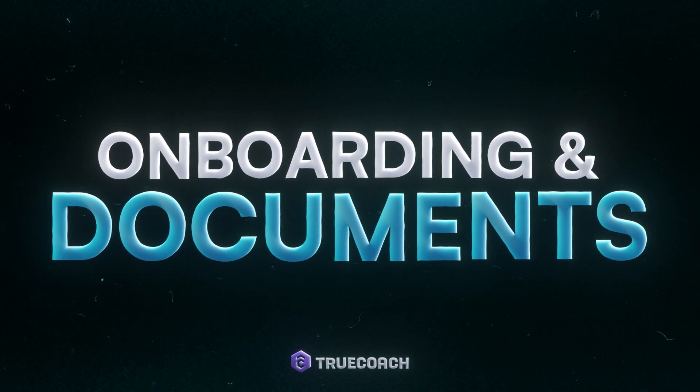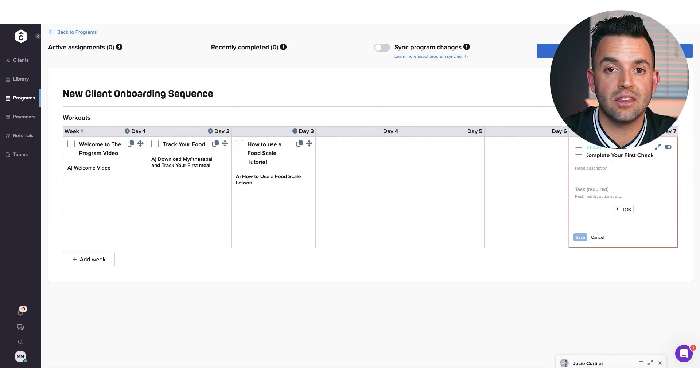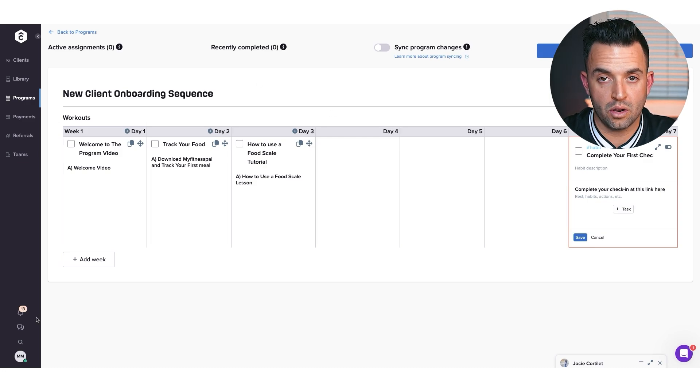You can also elevate your client experience and boost retention by creating personalized onboarding sequences for each new client. With TrueCoach's workout builder, you can easily assign welcome videos that guide clients through the first steps of working with you, setting the tone for the coaching experience and helping them feel confident as they get started. You can also use the builder to create lifestyle questionnaires, check-in forms, goal-setting exercises, or any other resources to gather information — ensuring you have everything you need to provide high-quality, tailored coaching right from the beginning.